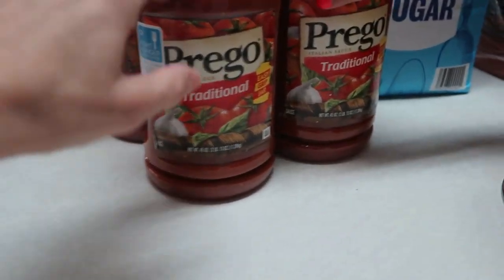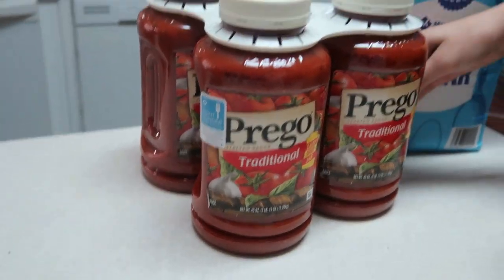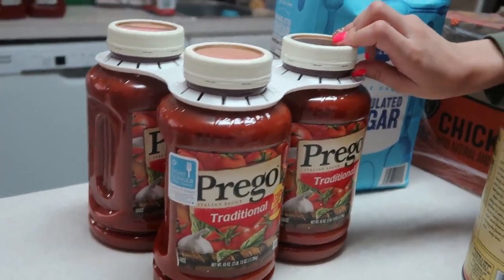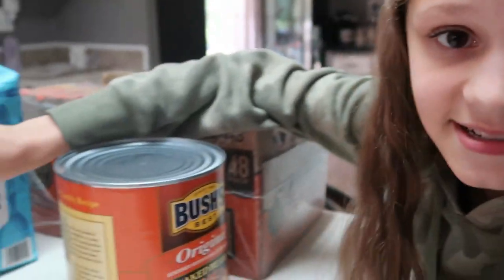We're gonna have plenty of sauce. The other day I made spaghetti and my husband said why did you only use one jar — we need two now because everybody eats more than they used to. So that was our Sam's Club grocery haul!